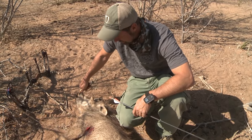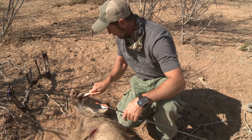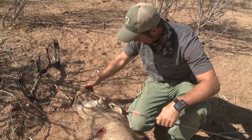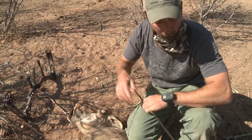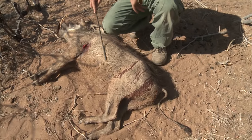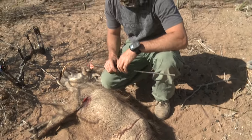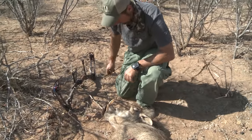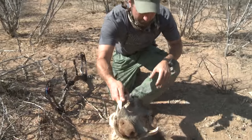The warthog — to many of you, they're a very beautiful animal. I can see why you would think they're a very ugly animal. This is an old, old boar. You can see how gaunt and bony he is from the drought taking effect on him. He's got pretty good tusks.